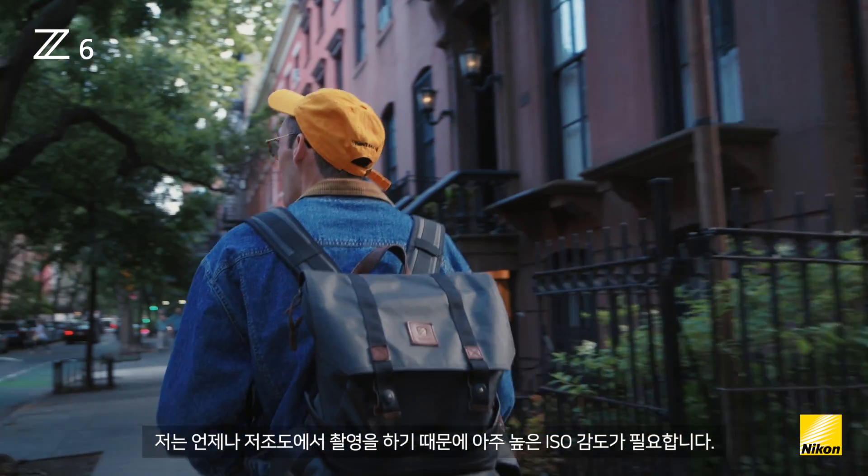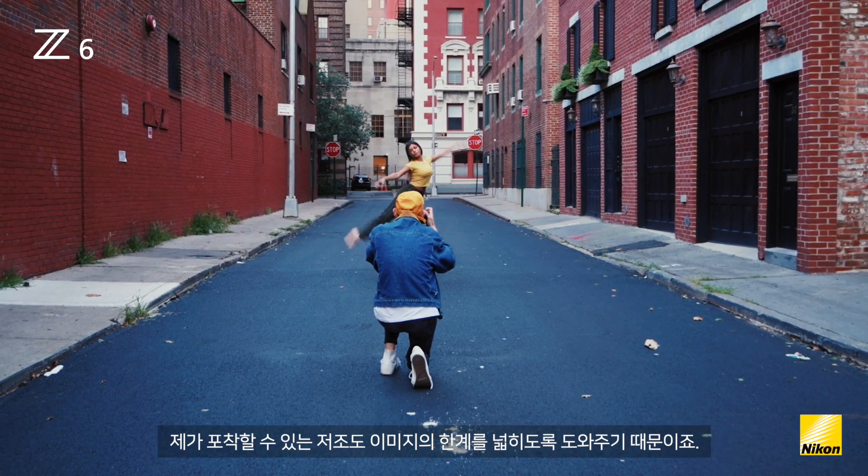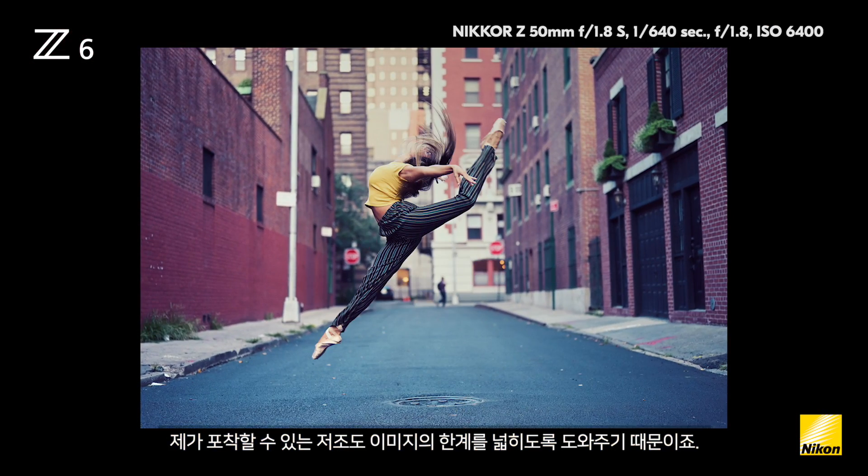I'm always aiming to shoot in low light, so having a camera that has very high ISO helps me push the boundaries to the low light images that I can capture.